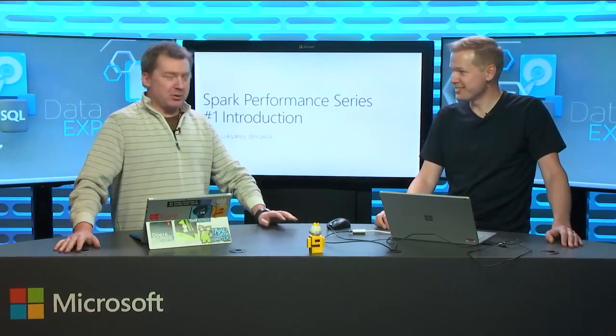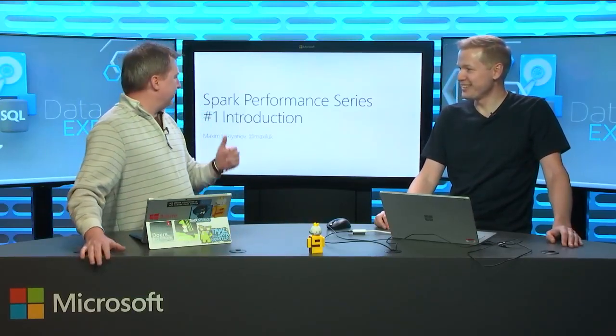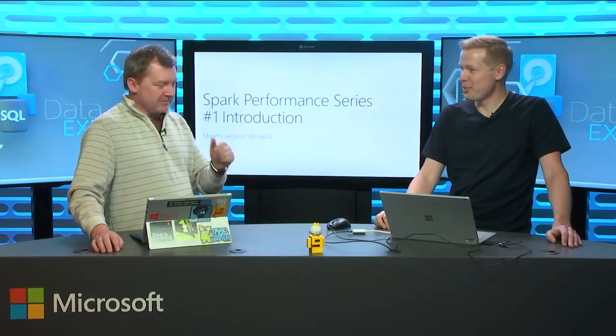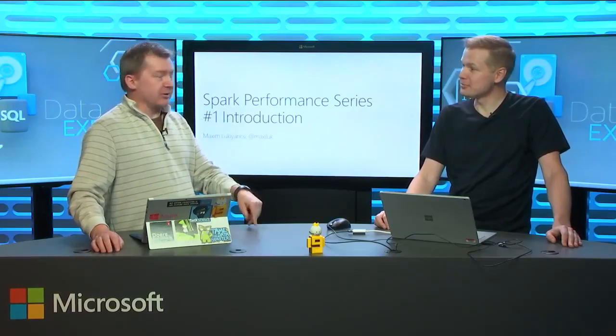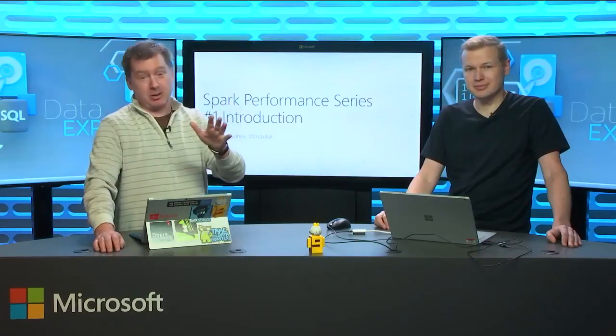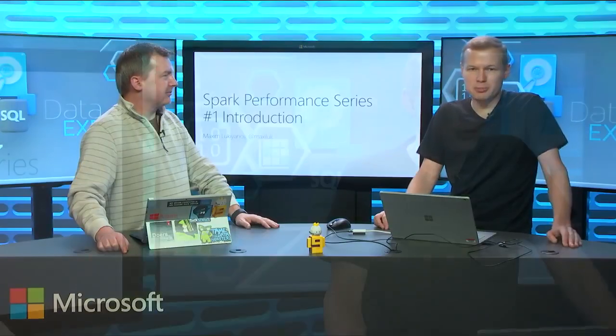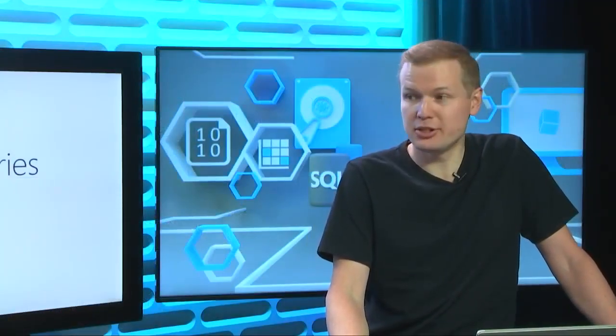Nice to be back. For those that don't know who Maxim is — shame on you — take a second and introduce yourself. I'm Maxim Lukianov, Program Manager on the Big Data team at Microsoft working on the Azure HDInsight service, primarily on Spark and related servers.